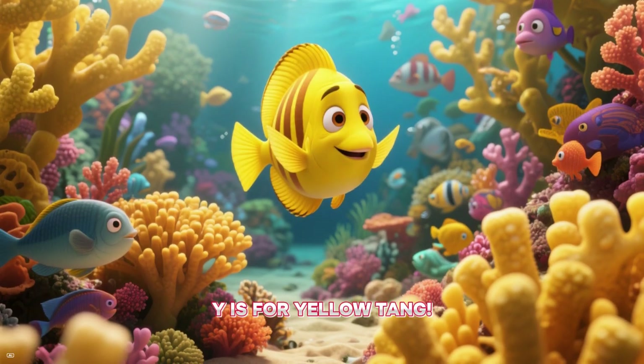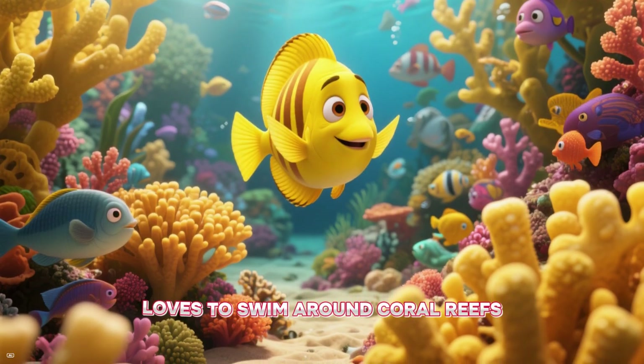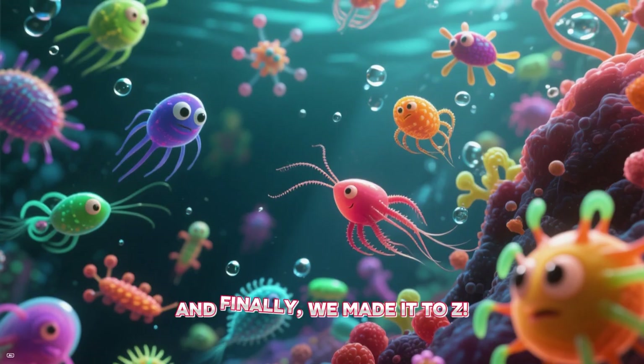Y is for yellow tang. The yellow tang is a bright yellow fish that loves to swim around coral reefs, eating algae and keeping the reef clean and healthy.